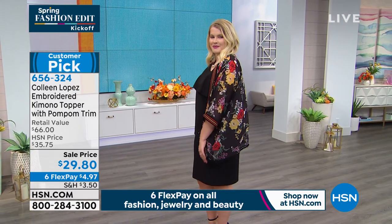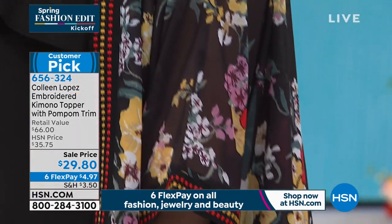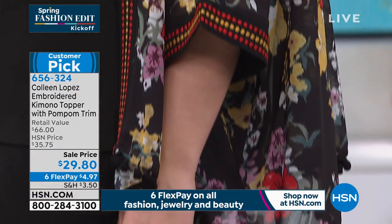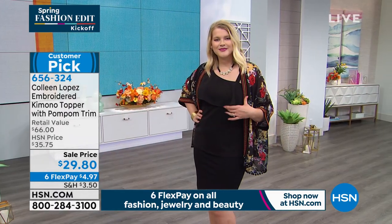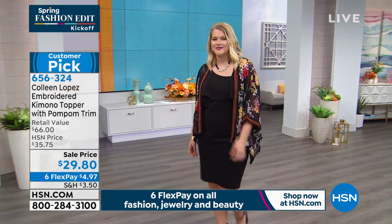Here's what I love about a kimono — don't stress about the sizing. It's dual sizing. So extra small/small, medium/large, extra large/1X, or 2X/3X. It's a customer pick. It works with everything. It's so elegant and flowy.